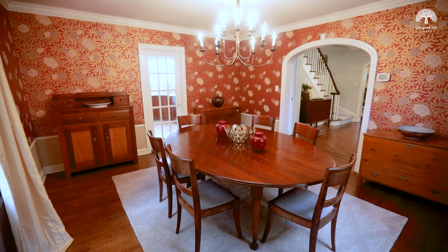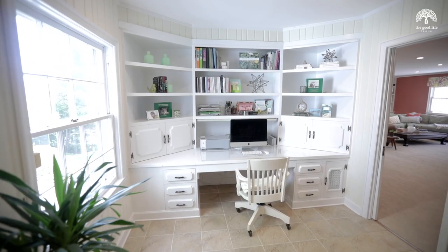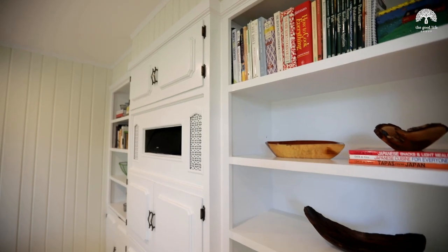The first floor features spacious rooms and an easy flow. It's flooded with natural light, and each room combines modern finishes with beautiful period details such as curved archways and custom built-ins.